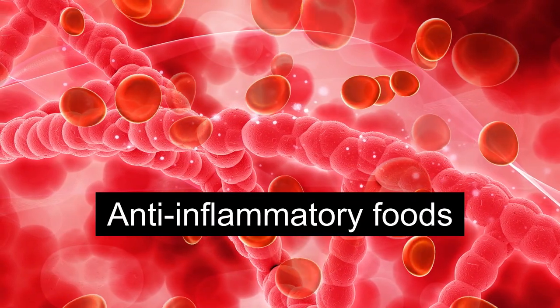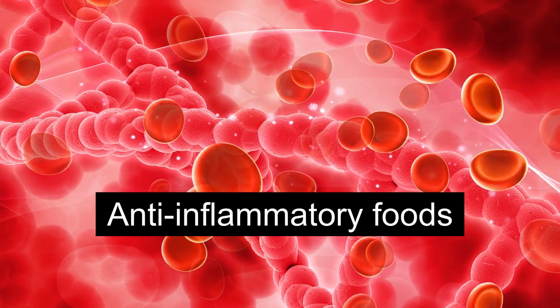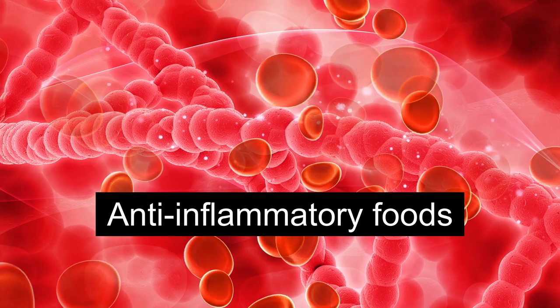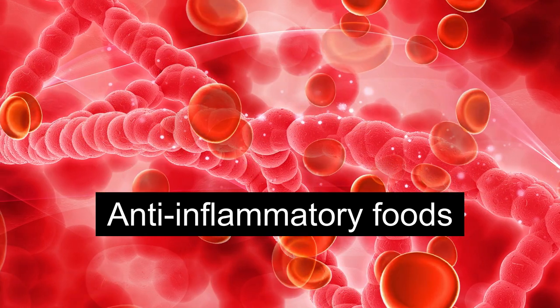Finally, consider adding anti-inflammatory foods to your diet. Foods like berries, fatty fish, leafy greens, and turmeric can help reduce inflammation and support your immune system.